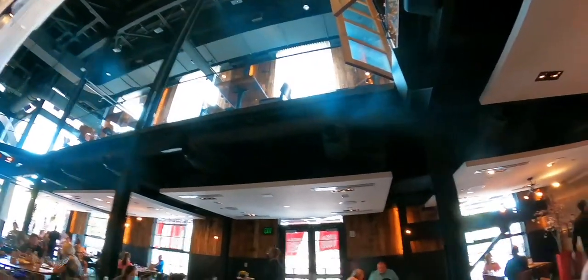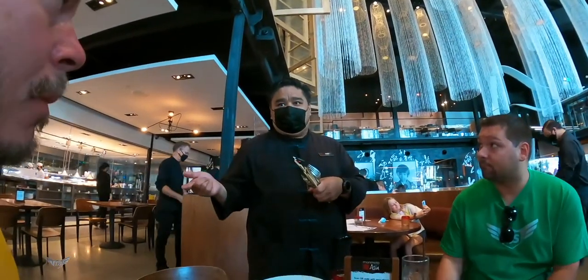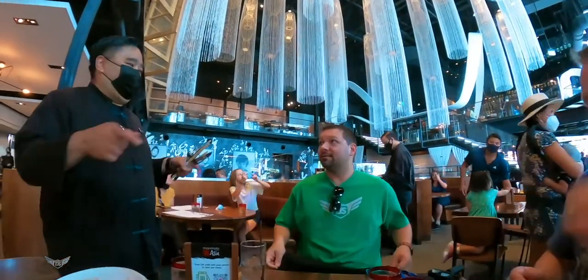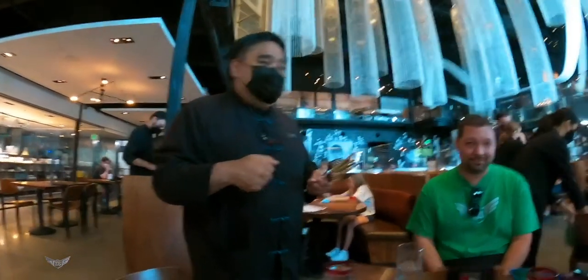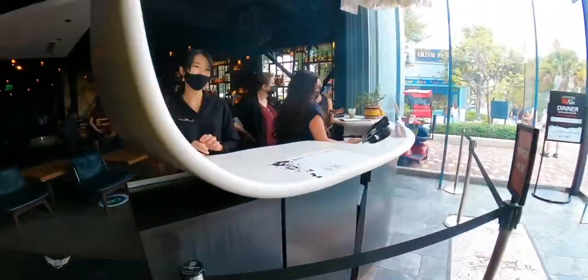Our server is trying to get us to do some dessert. His name is Hin, and he has been amazing. He actually opened the restaurant in 2015, and has worked at what was Downtown Disney since 2003. He told us this space used to be Mannequin and has since been renovated. I would like to do dessert but I cannot — we have so much more to look forward to next time. Hin, you've been amazing, thank you very much.